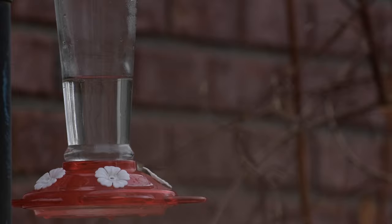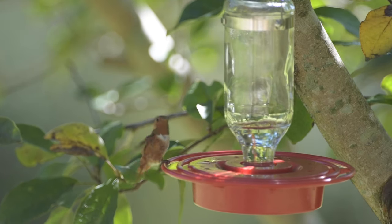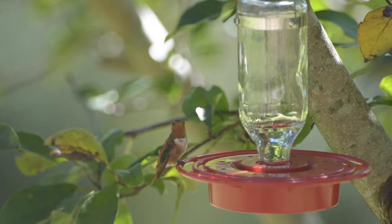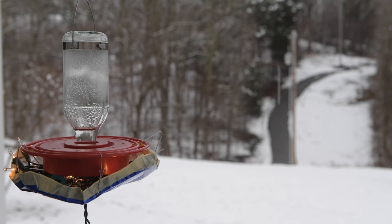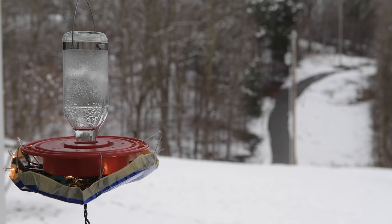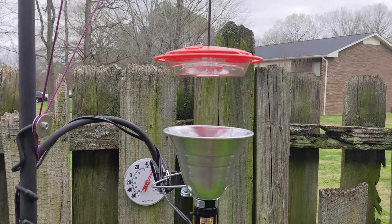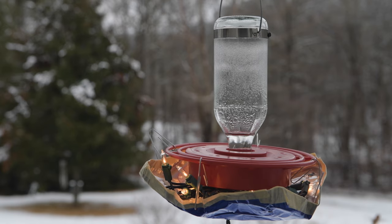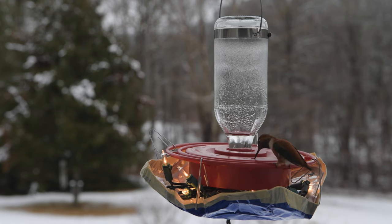If you want to be one of the lucky ones to attract one of these winter hummingbirds to your yard, all you really need to do is leave a feeder up in winter. You need to keep the feeder clean and the nectar fresh, and if temperatures drop below freezing, you need to find a way to keep the nectar thawed and liquid. There are commercially available heated hummingbird feeders, but you can do this yourself with tricks like a utility light on the feeder or Christmas lights taped underneath it — this provides enough heat to keep the nectar thawed.